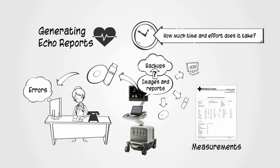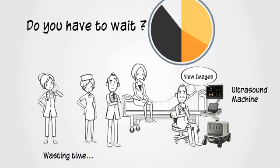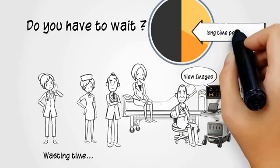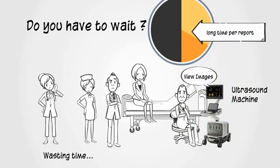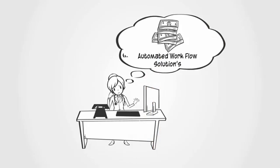How much time and effort does it take to import or type reports into your patient management system? Do you have to wait for the ultrasound machine to be free to view images? Wasting a lot of time as multiple people cannot work on reporting at the same time? Thinking about buying an automated workflow solution for reporting and imaging but can't justify the expense because of the high cost?